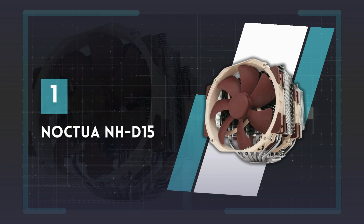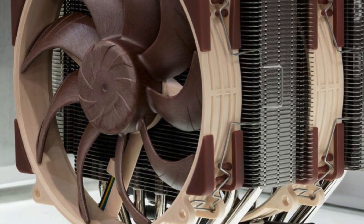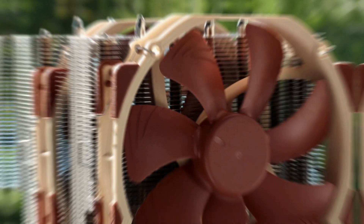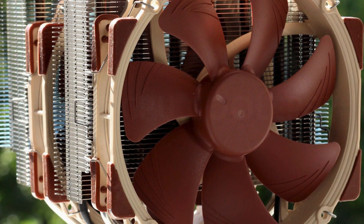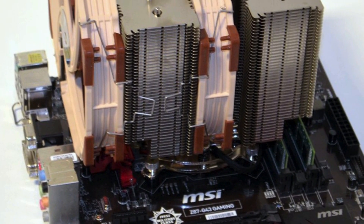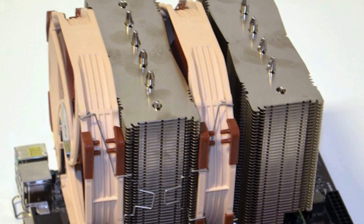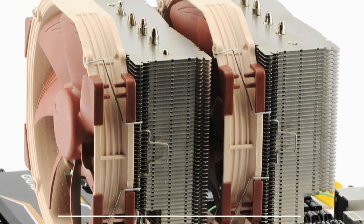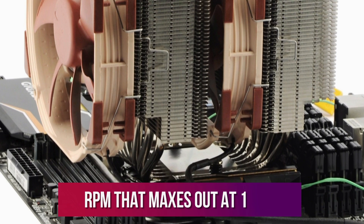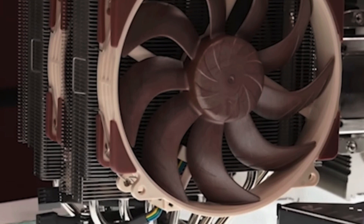Number 1: Noctua NH-D15. Noctua produces some of the best CPU coolers available. The NH-D15, with its dual heat sink and fans, offers performance that rivals or exceeds some of the best all-in-one AIO coolers in the world, while retaining that off-the-beaten-track color scheme that has defined Noctua since its debut. This cooler has been around for many years now, but it's still able to compete against newer cooling solutions, even on recent processors. It's a 160mm fan with a TDP of 220W and RPM that maxes out at 1,500. It's efficient, capable, and fairly quiet for a fan of this size and performance.